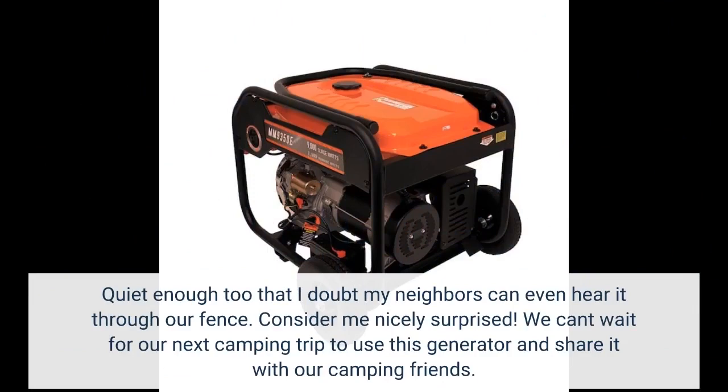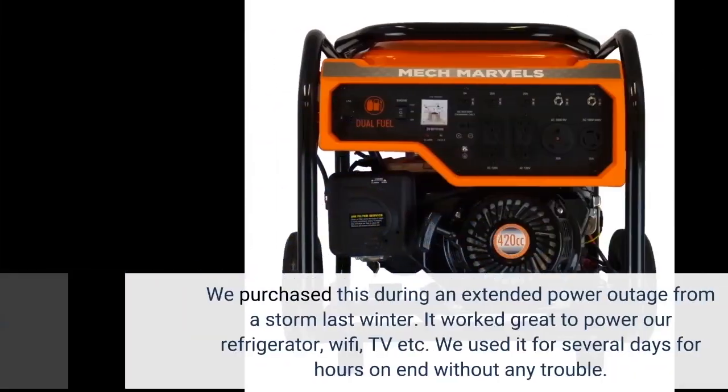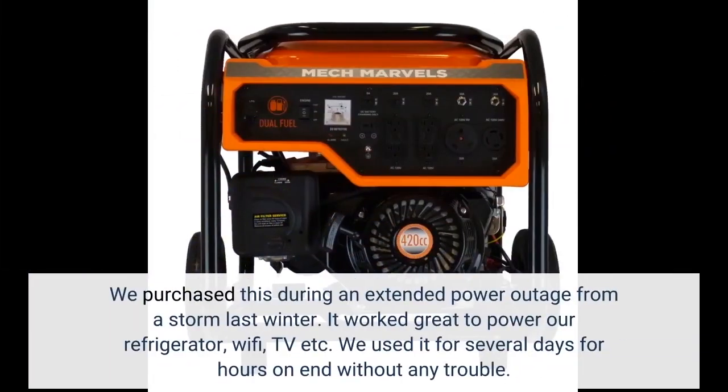We can't wait for our next camping trip to use this generator and share it with our camping friends. We purchased this during an extended power outage from a storm last winter. It worked great to power our refrigerator, Wi-Fi, TV, and more. We used it for several days for hours on end without any trouble.